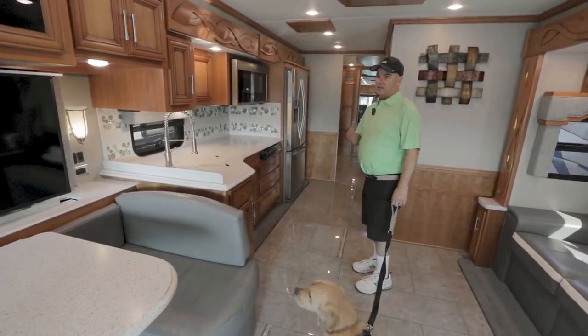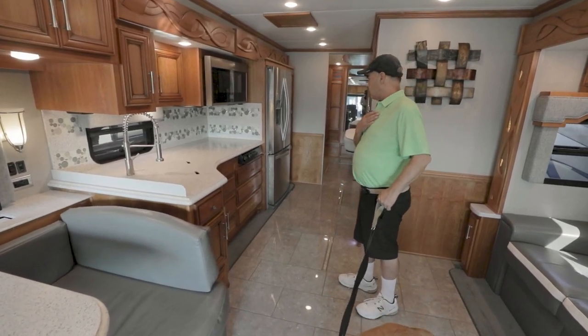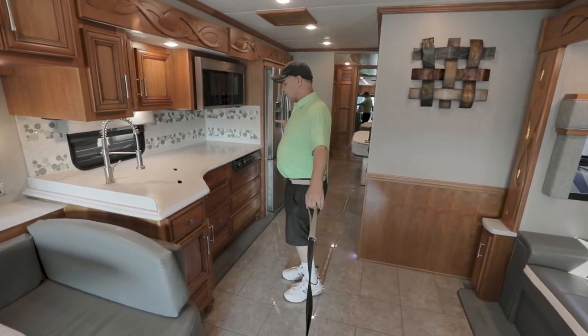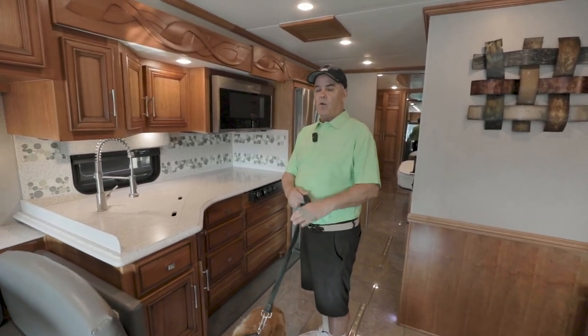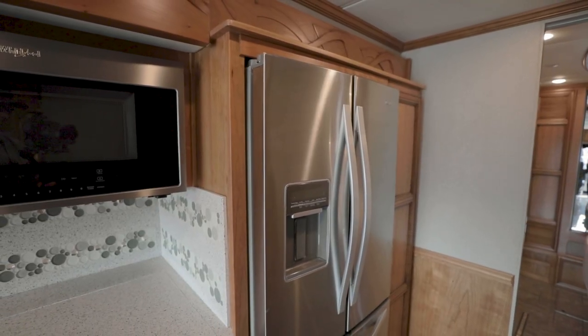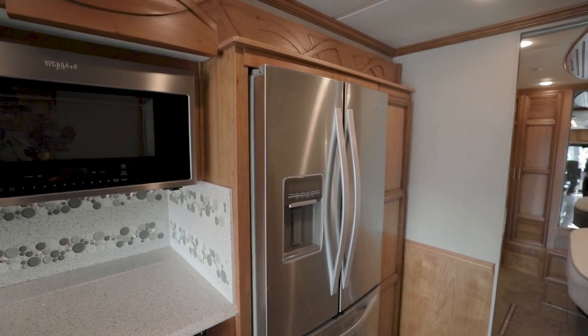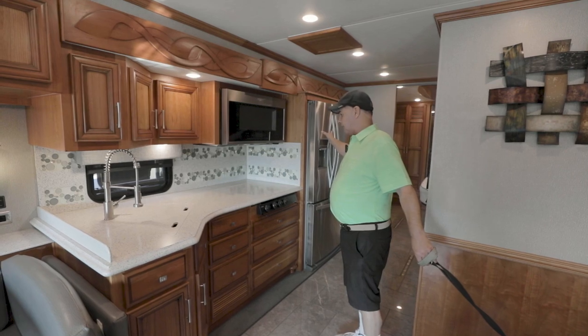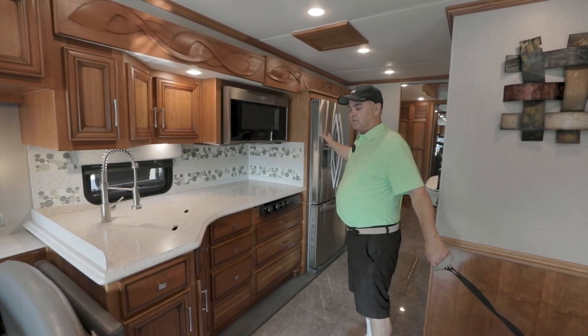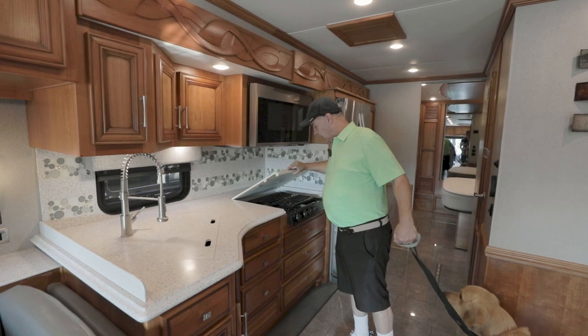This dinette does break into a bed. One of the things I like about this coach — and one of the things I selected when I purchased a motorhome — is a residential fridge. Residential fridges are safer; older motorhomes are prone to fires caused by gas-electric fridges. With this you have almost zero chance of the refrigerator catching on fire.